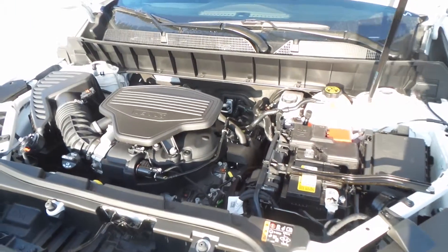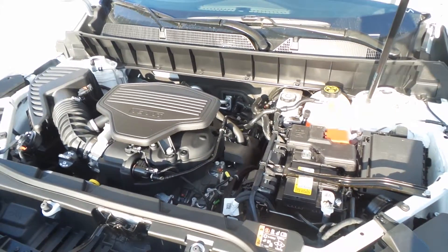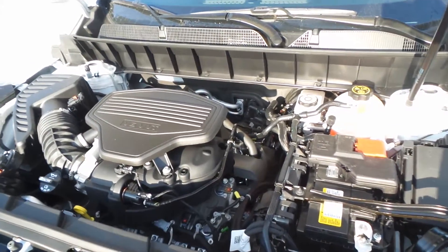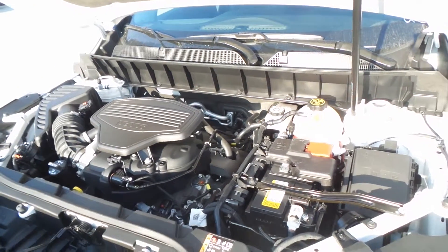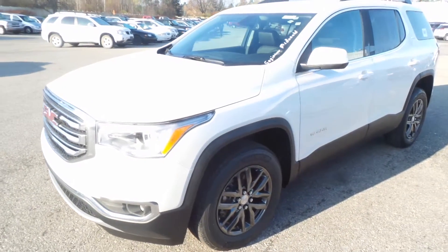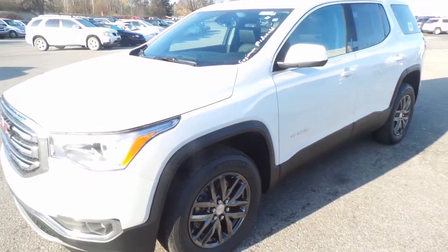There is the engine — a 3.6 liter DVT, which is a variable valve timing, direct injection engine, over 300 and some horsepower, great gas mileage as well. So there you have it folks, the 2017 GMC Acadia SLT, all wheel drive.